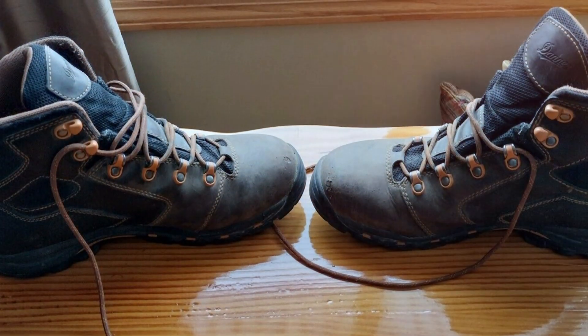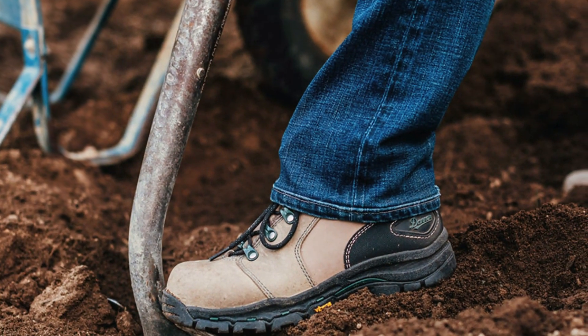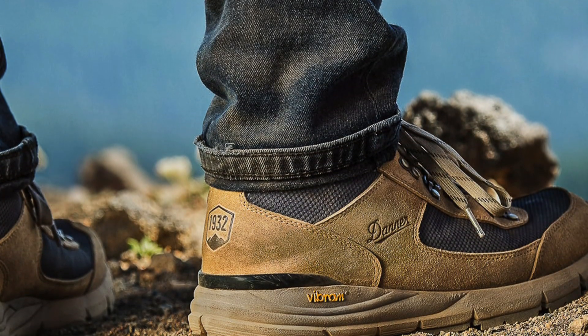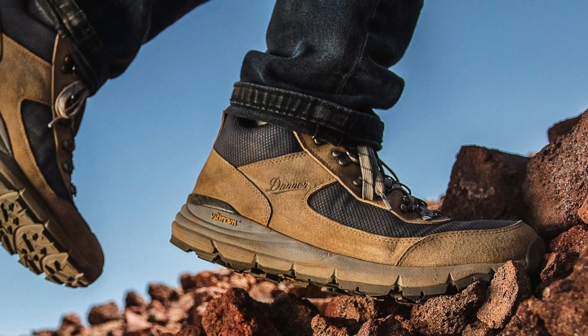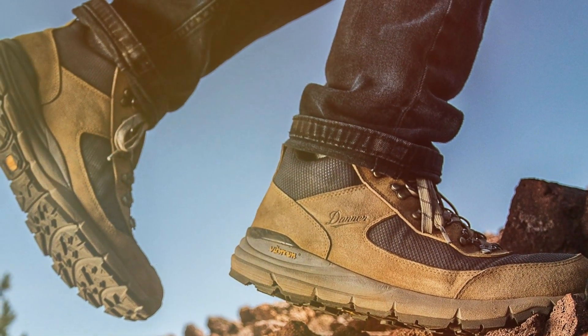Whether you're working on construction sites, in warehouses, or any other demanding environment, the Danner Vicious Work Boots are up to the challenge. And with a competitive price point, they offer exceptional value for the quality and features they provide. Invest in your comfort and safety with the Danner Vicious 4.5 Waterproof Work Boots for Men and experience the difference firsthand.